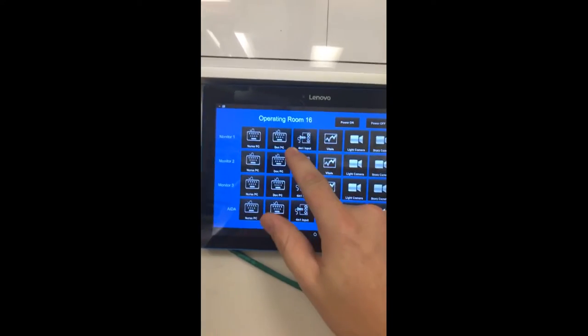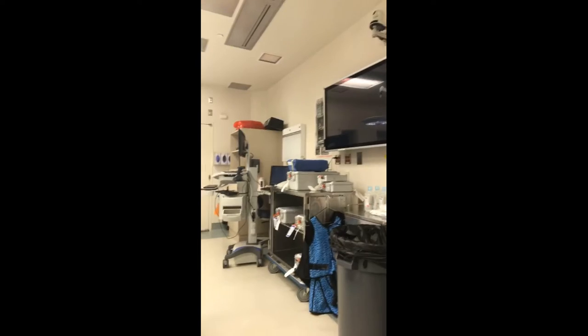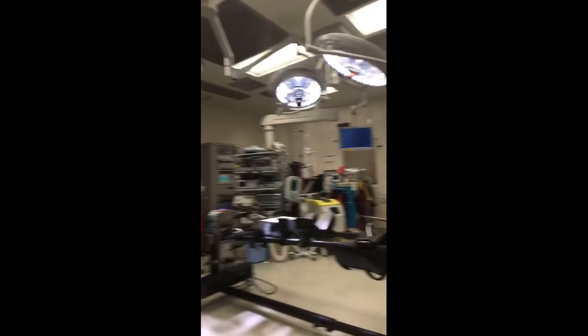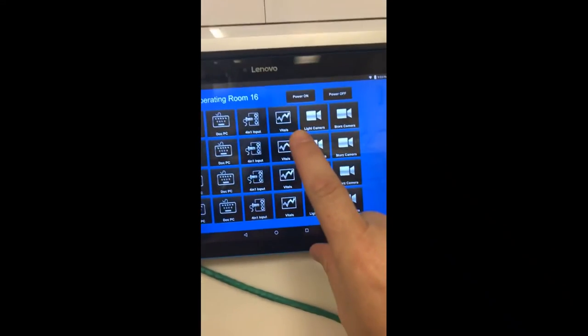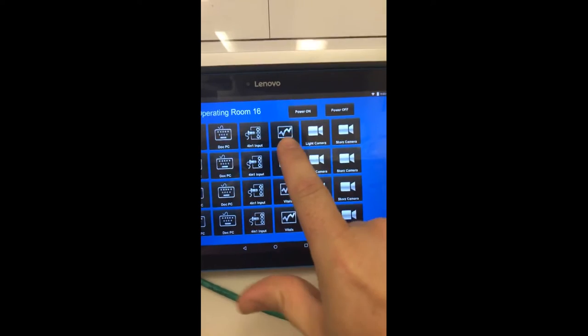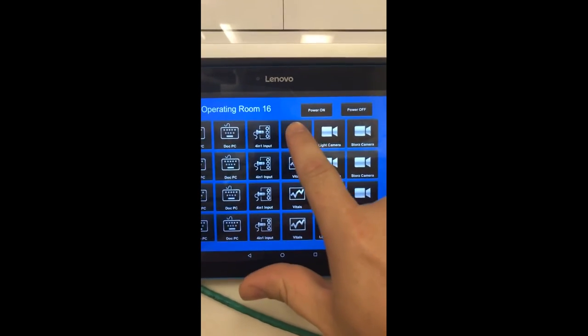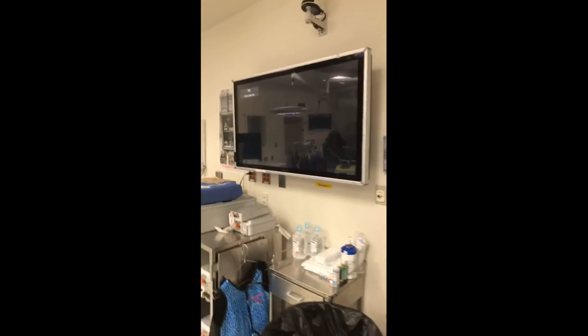Let's demonstrate the doctor's PC. I just touch it on the panel — that would be the doctor's PC over there, and you can see it switching. It works perfectly. I can come back and choose vitals, because doctors want to see how their patients are doing while they're operating. Sometimes heart rate will go up and blood pressure will decrease. So I touch vitals and we can see what's going on.